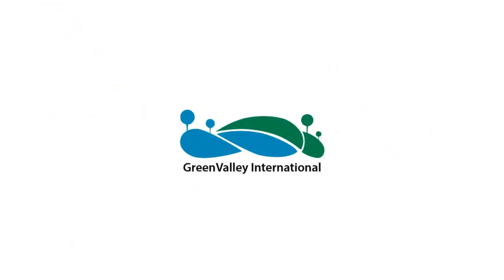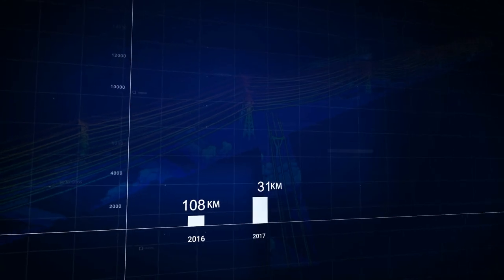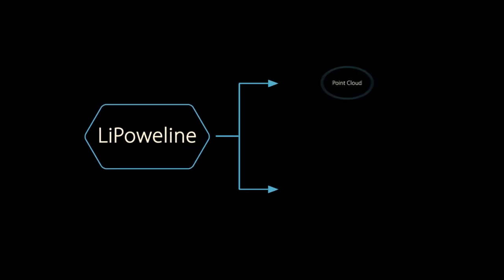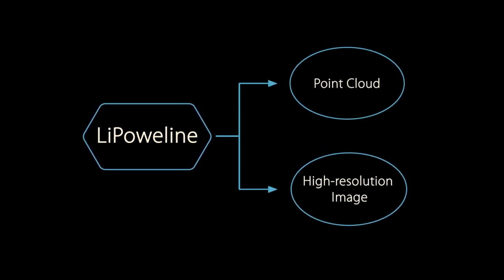Green Valley International is a leading provider of turnkey LiDAR surveying systems and 3D mapping technologies. In 2019, LiPowerLine processed a total of 15,000 kilometers of data. LiPowerLine provides data post-processing and analysis tools for working with LiDAR point clouds and high-resolution imagery.